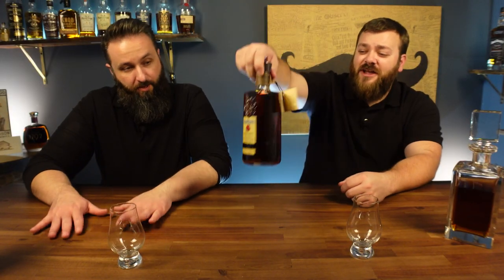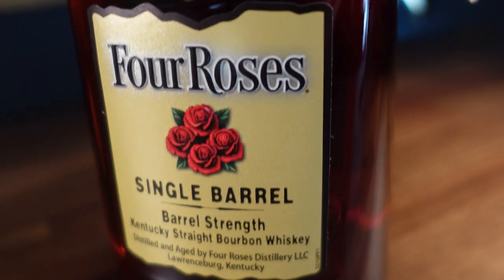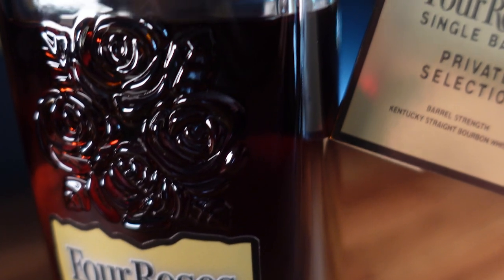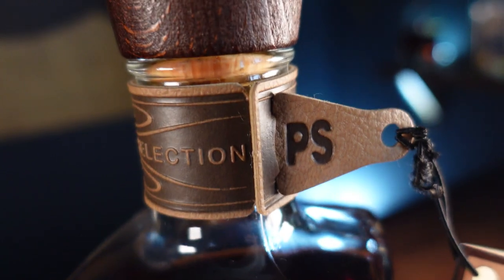The only reason I wanted to try it is look how freaking dark that is — I like a dark bourbon, the darker the better, because that means it's probably full of flavor. They're not adding caramel coloring or anything like that. This particular bottle's recipe is OESQ — they do like 10 different recipes for these releases. This one is aged nine years and eight months, coming in at 62.1% alcohol by volume, so 124.2 proof.